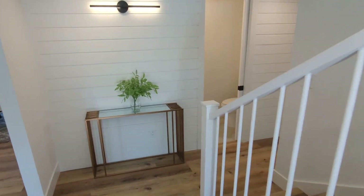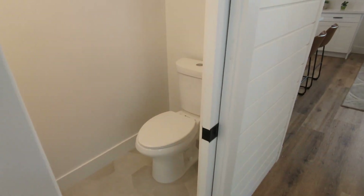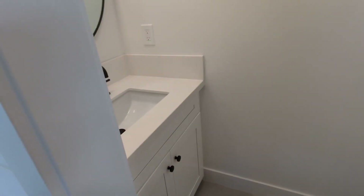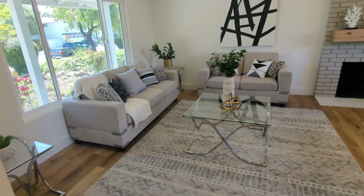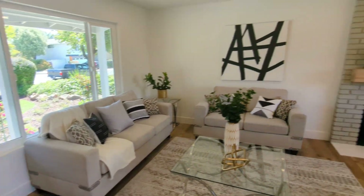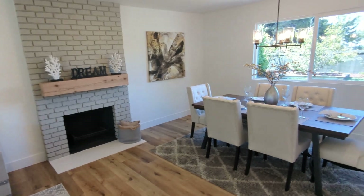That's the entryway here. There's a half-bath downstairs and a little closet. Then you have the family living room area and dining area.